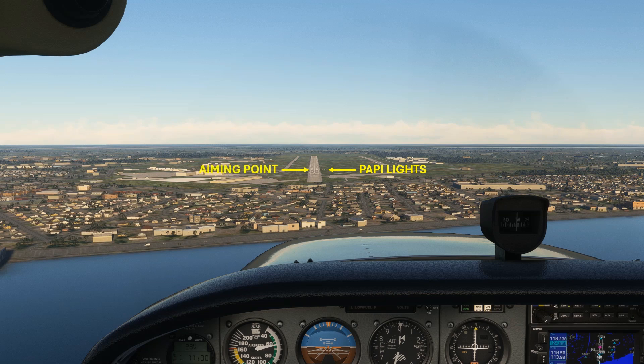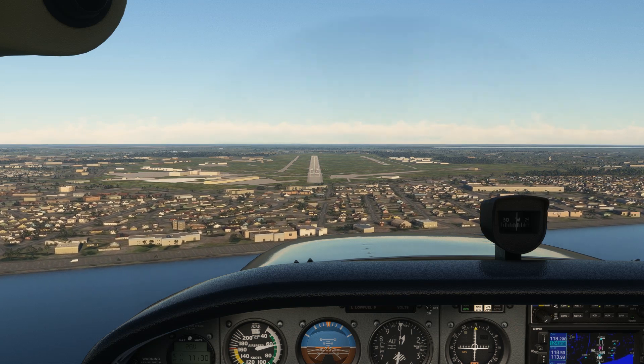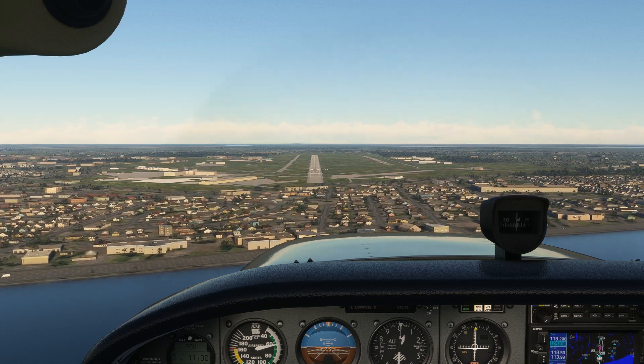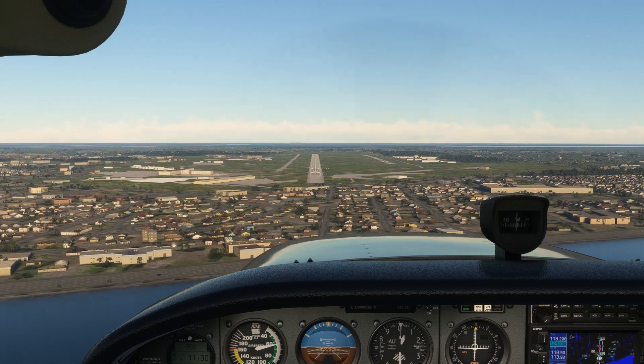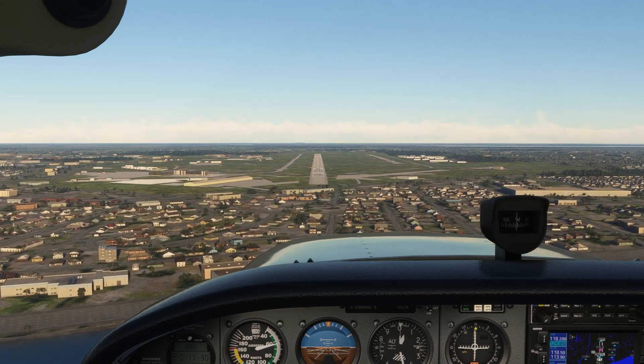This is known as the aiming point of the runway. It's important to realize that this is not the beginning of the runway — it's further down the runway. On large runways like this, the aiming point is typically 1,000 feet down the runway, so they're sometimes called the 1,000-foot markers.